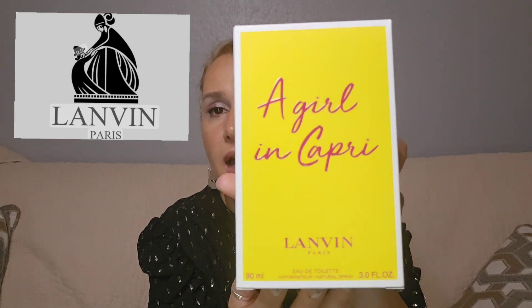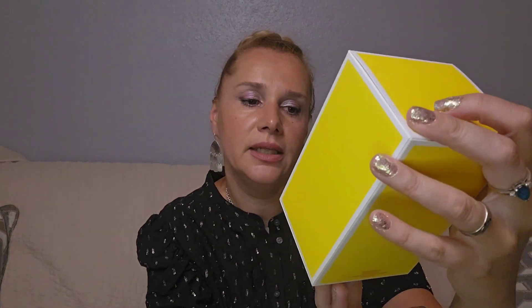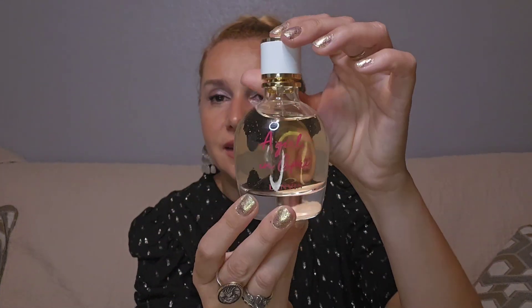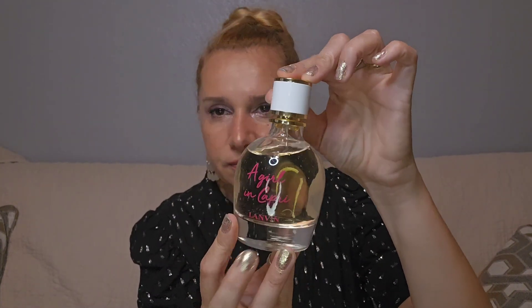Today I'm going to talk about the fragrance from the house of Lanvin. This is A Girl in Capri from Lanvin — it's an eau de toilette. I have here a 90ml or 3.0 fluid ounces. This is the packaging; it's a very playful, happy packaging that gives it all away in my opinion.